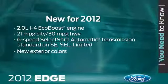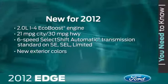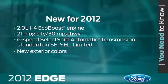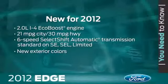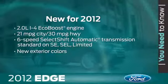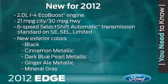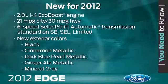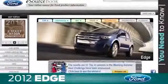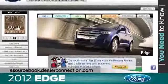The big story here is the new 2-liter i4 EcoBoost engine, which joins the Edge lineup for 2012. This versatile new engine gives customers the power they want and the fuel economy they need. Also new for 2012, the 6-speed SelectShift automatic transmission is now standard on the SE. Plus, for 2012, there are 5 new exterior colors which are sure to complement the bold Edge style. Be sure to check out eSourcebook for all the details.